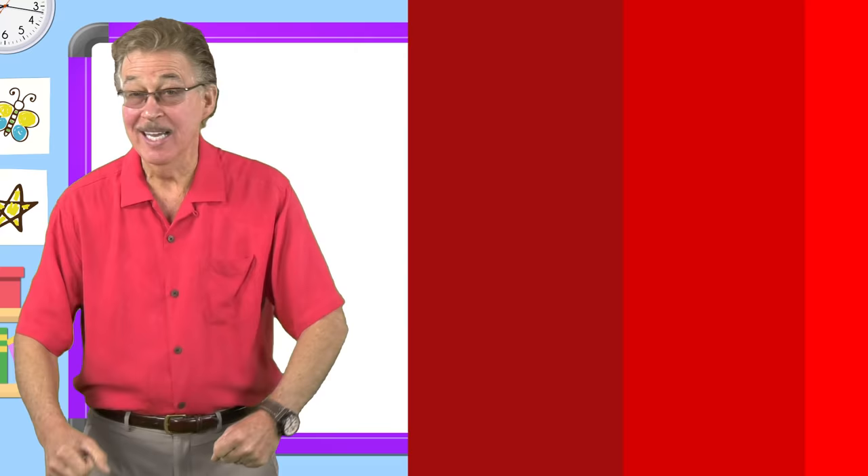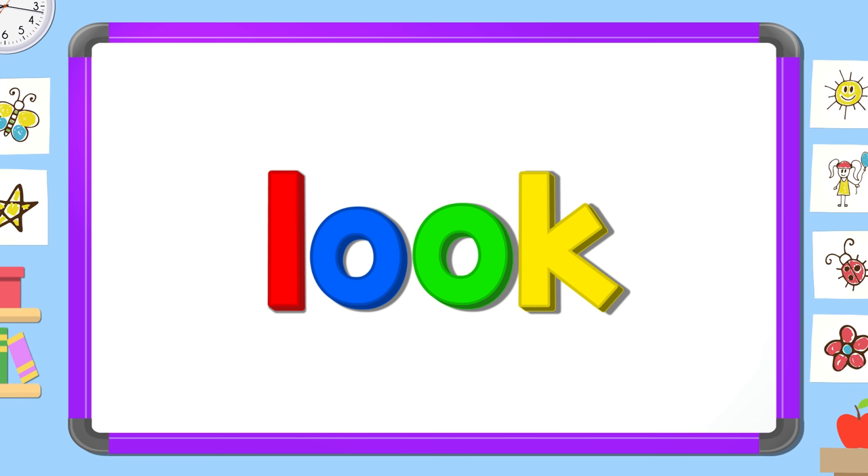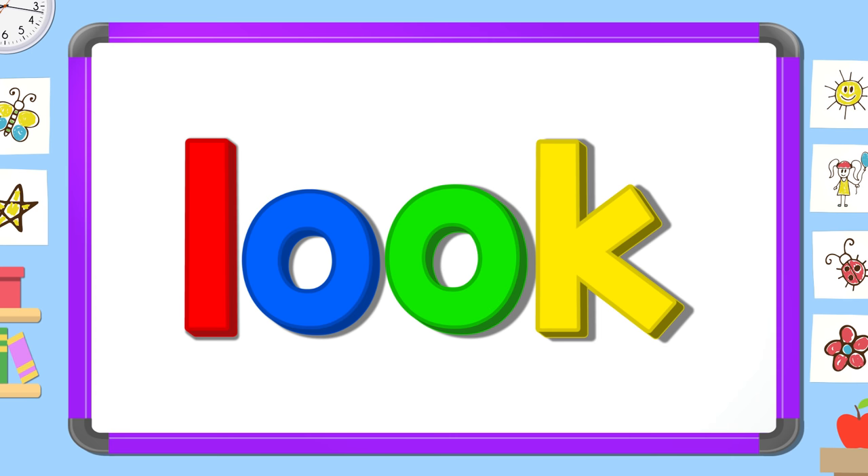Let's learn the sight word look. Here we go. Read it out loud. Look. Read it quietly. Look. Read it in your head.